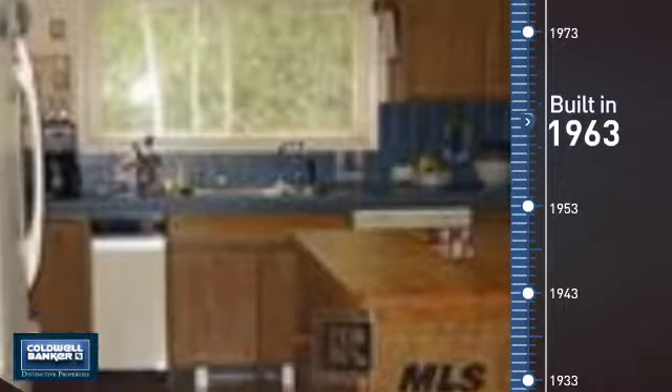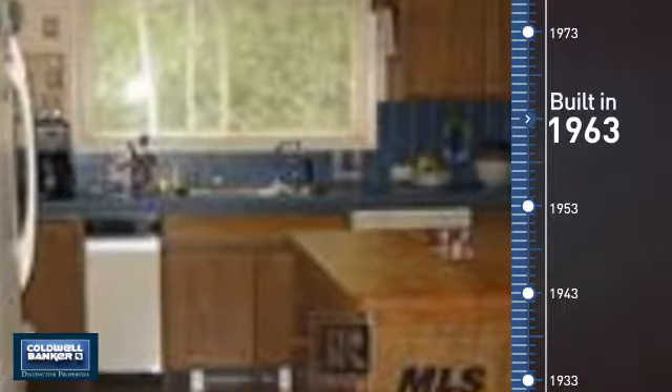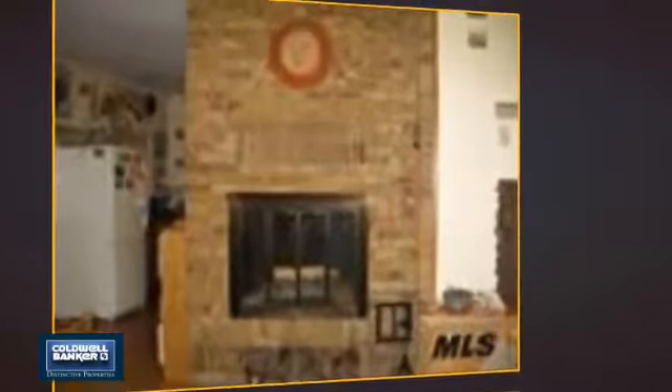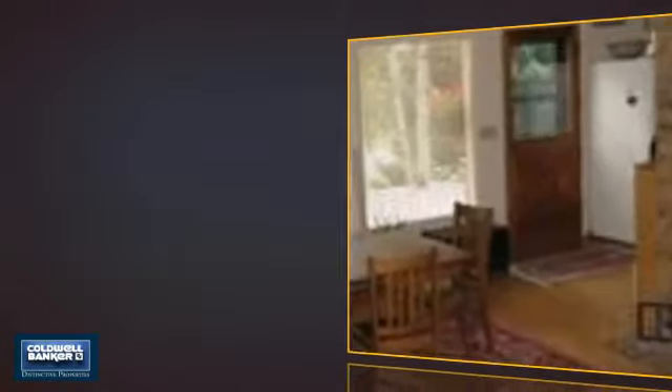This property was built in the early 60s and features over 2,100 square feet of living space, giving you a spacious layout to play host or kick back and relax after a long day. Inside you'll find three bedrooms, so everyone has a private space to come home to, as well as two full bathrooms.